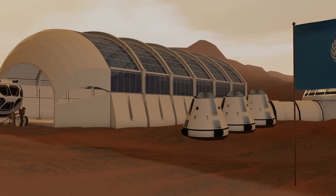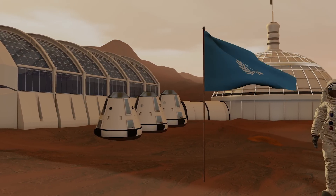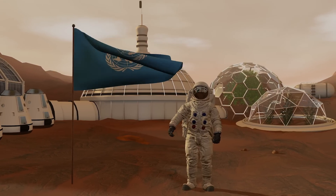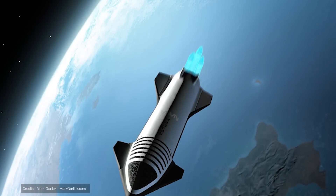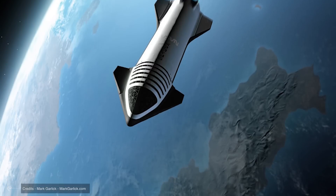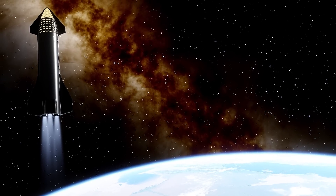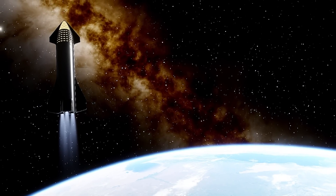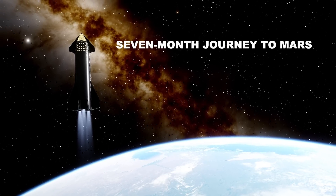But not all journeys end in new beginnings. The first funeral on Mars marks a solemn moment — a settler's ashes scatter across Martian sands, a tribute to pioneers who shaped this new frontier. Back on Earth, a fleet of Starships hangs in low Earth orbit packed with fuel, cargo, and passengers. When the launch window opens, they'll streak across the cosmos together, supporting and docking with each other like cosmic ballet dancers on their seven-month journey to Mars.